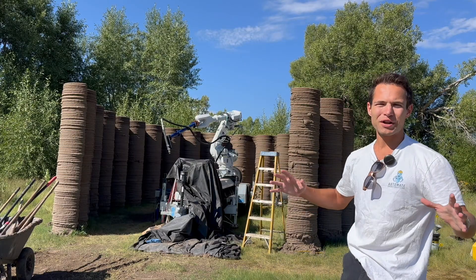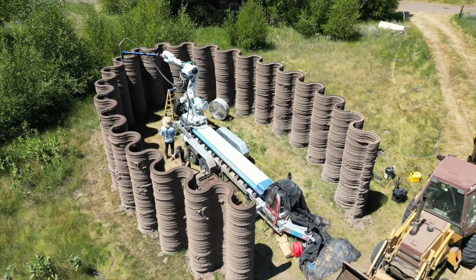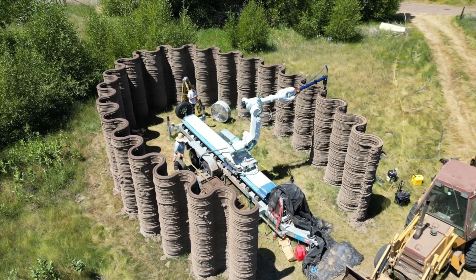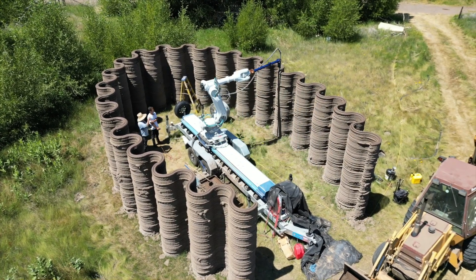I made it to the latest Muddy Robots project here in La Florida. Typically this is when I say it's the calm before the storm, but with adobe it's not quite so hectic. They can stop and pause at any time without cause for concern, so it's just a lot less pressure than concrete.